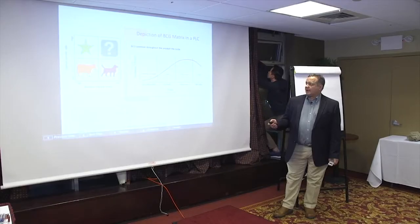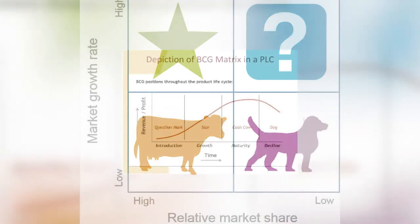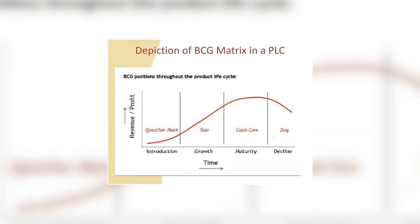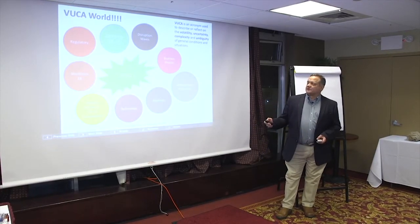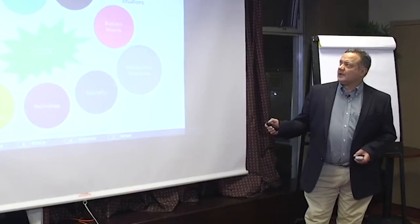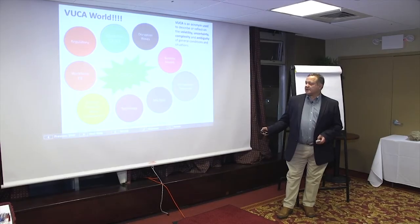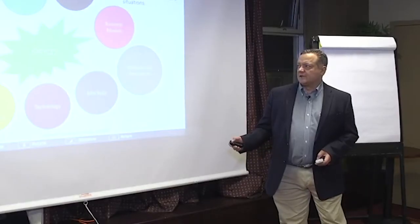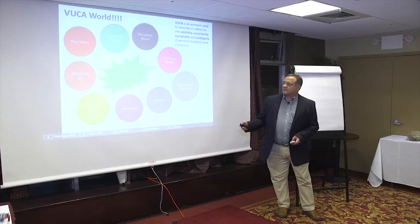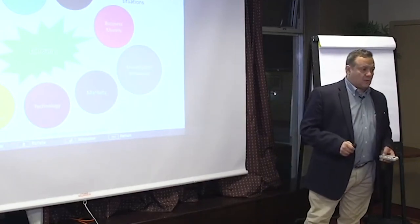Just to recap: it used to take 75 years to go from question mark to rising star to cash cow to dog. Now it takes seven years. There's a lot of volatility, uncertainty, complexity, and ambiguity in the world. It comes in waves of disruption — new business models, new management techniques, emerging or changing markets, technology, political, economic, social changes, changes in the workspace, customer shifts, and regulatory changes — all hitting us at once.